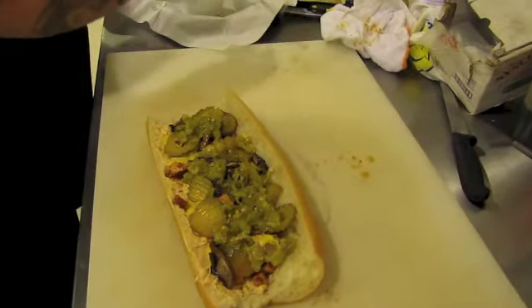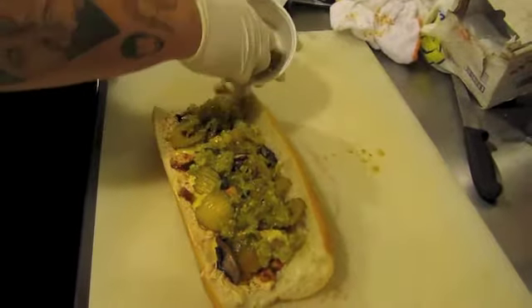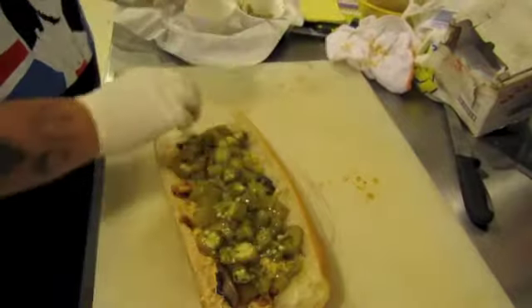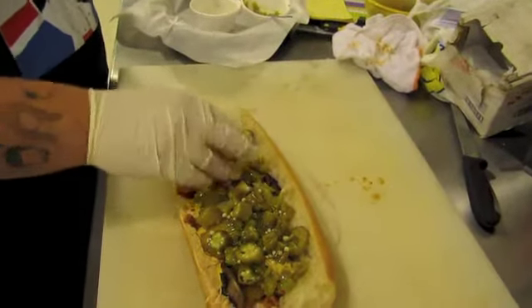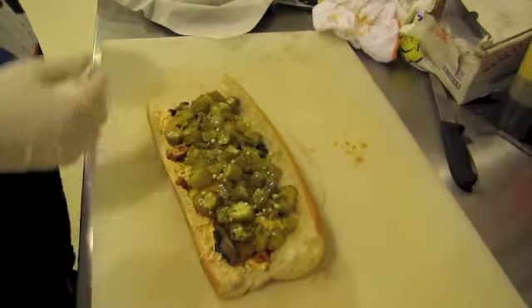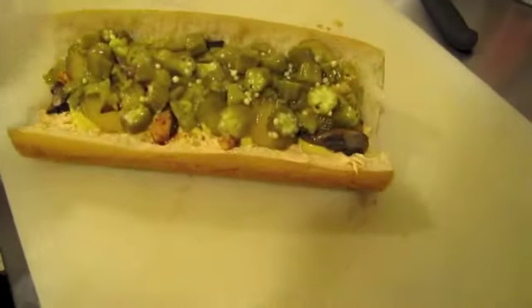And then last but not least, some pickled okra. Oh yeah, nice slimy okra. Wouldn't be a New Mexican sandwich without okra. And there it is — the Albuquerque Turkey.